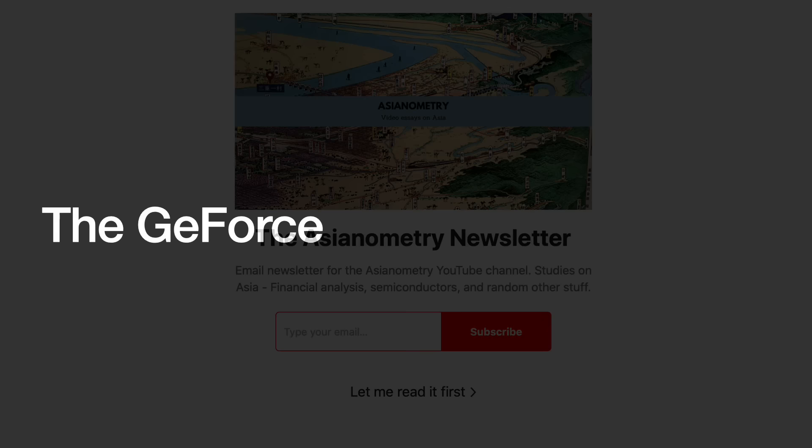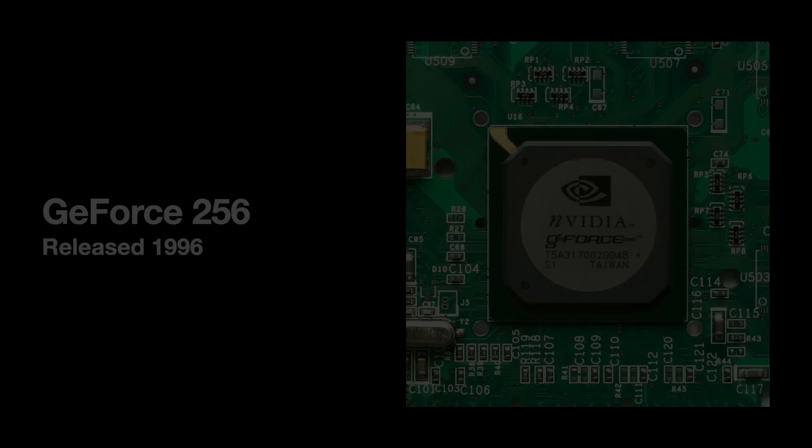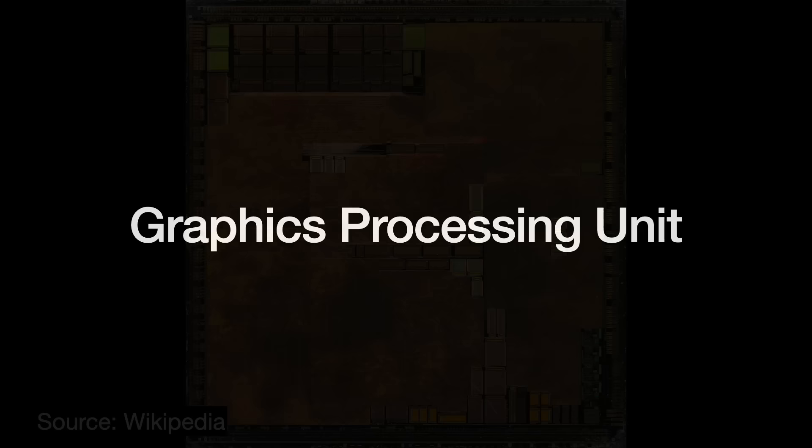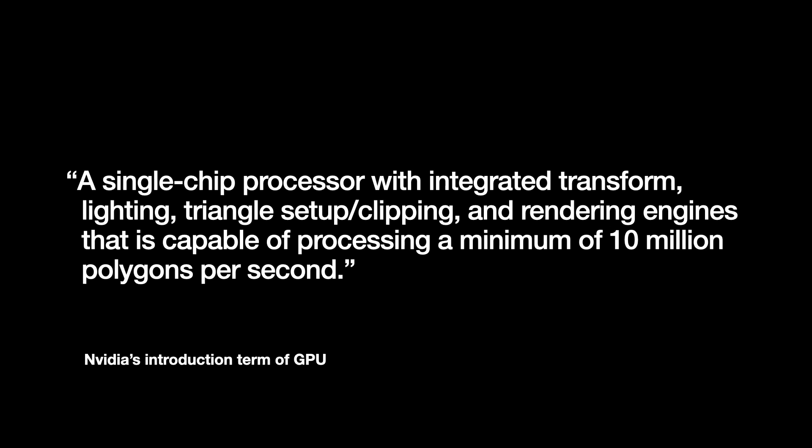In 1999, Nvidia released the GeForce 256 graphics card. Its processor had 17 million transistors and was fabbed by TSMC. Most notably, when Nvidia unveiled the GeForce, they called it the world's first graphics processing unit, or GPU — a new term that must have struck people as a bit of clever marketing. Nvidia defined the GPU as a single-chip processor with integrated transform, lighting, triangle setup, clipping, and rendering engines capable of processing a minimum of 10 million polygons per second.